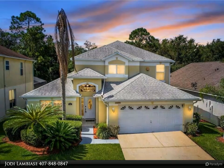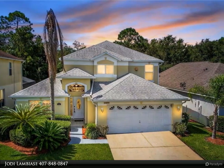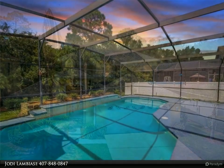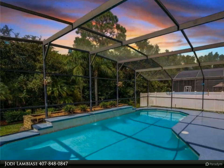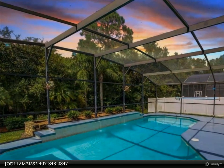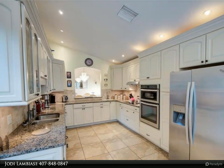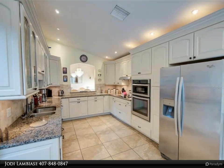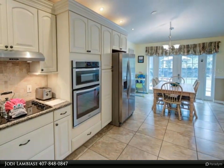This Dalton Wade Real Estate Group property video is presented by Jody Lombiasi. Welcome to your new home — a stunning five-bedroom, three-bathroom fully furnished pool home with no rear neighbors, nestled in one of the most sought-after gated communities just minutes from Disney theme parks, completely upgraded from top to bottom.